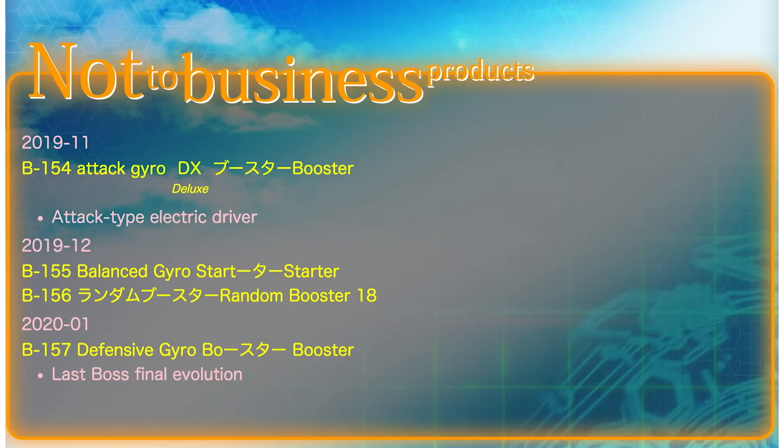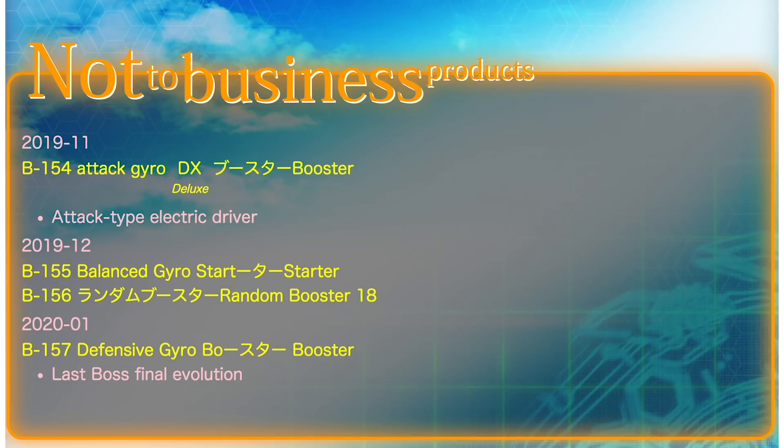So if you don't already know, I'm going to be showing screenshots in this video. The VOCA project says that there's only going to be one November release. It's going to be B-154 — a DX booster — and it's going to have an attack type electric driver.